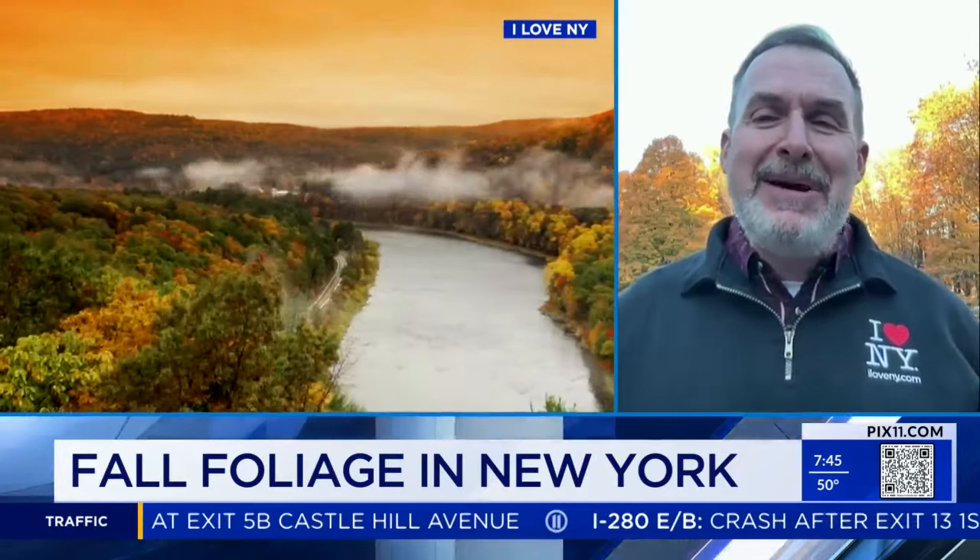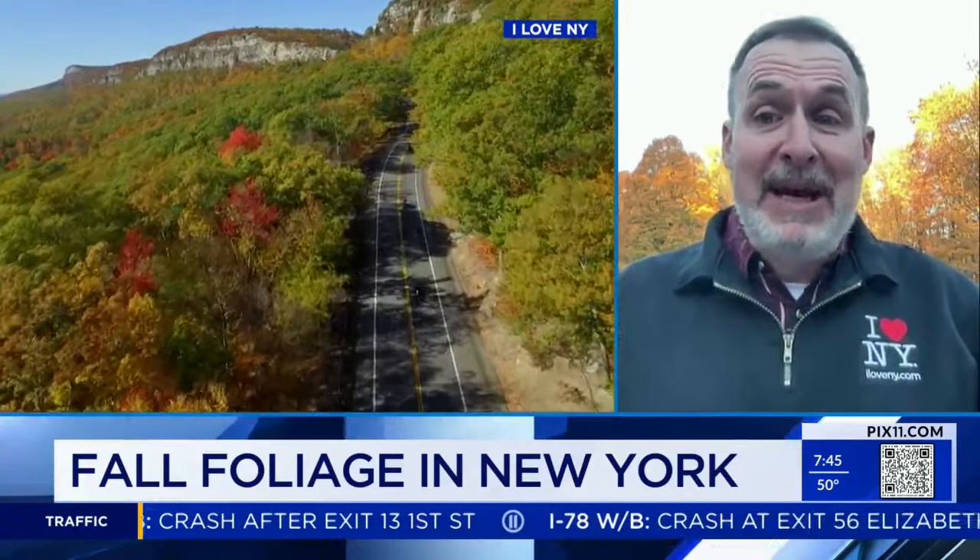Peak peeping. Absolutely. Nine of New York's 11 upstate vacation regions have at least some peak foliage. The best of that foliage right now tends to be in the Catskills, central New York, going to the Adirondacks, all the way west to Chautauqua, Allegheny. But you're already seeing foliage everywhere, except maybe a bit in New York and Long Island, where the grand finale is. But it's a great time to get out there.